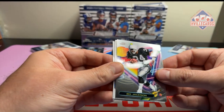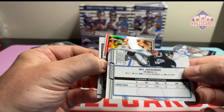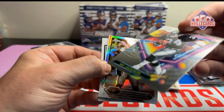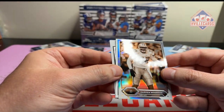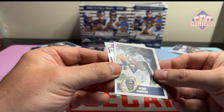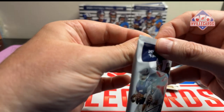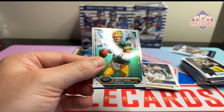Joe Thomas, Bo Jackson - is that a refractor? I don't see where it says refractor, so I'm going to guess it's not, it's just a normal Topps Chrome. Darren Woodson - is that the sepia? Rod Smith on the paper and Sterling Sharp. Y'all see the video about his brother, what his brother did on Instagram Live?